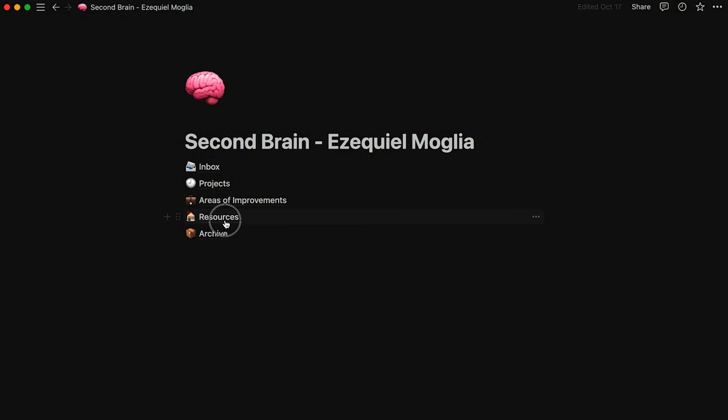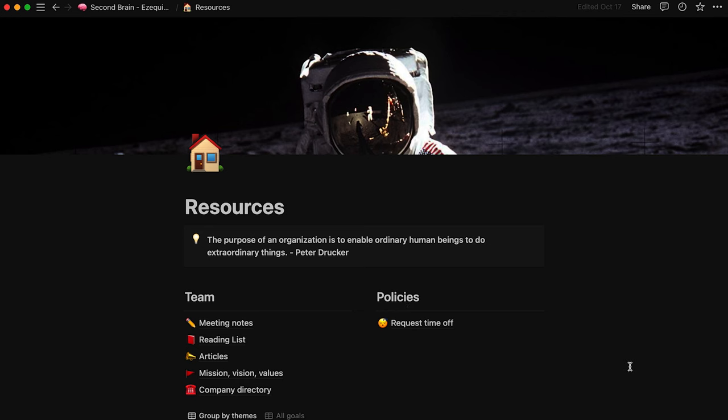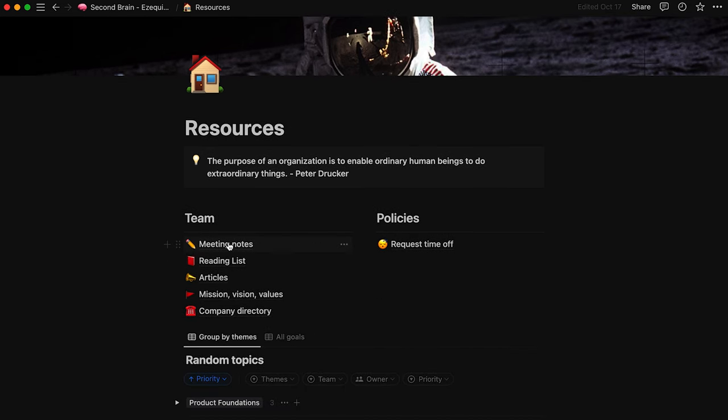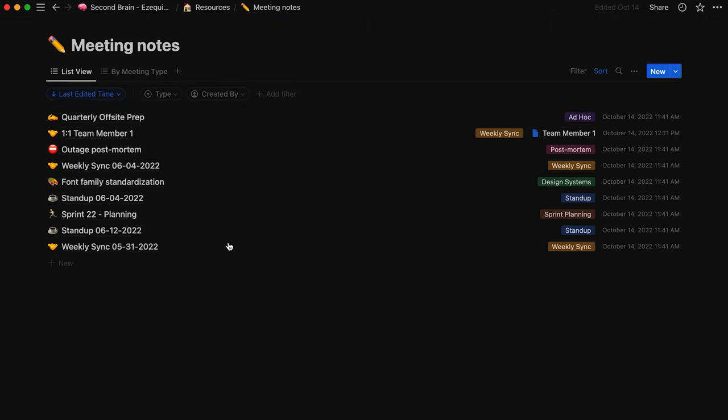One of my favorite features is the ability to link different pages and databases. This means I can connect my meeting notes directly to project pages, or link team member profiles to the projects they are working on.